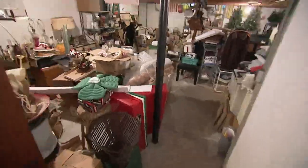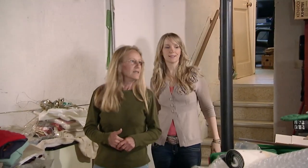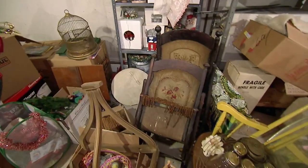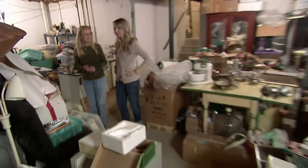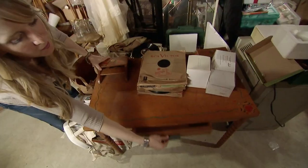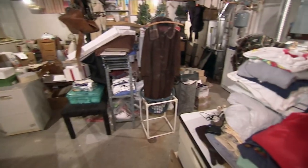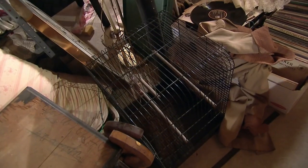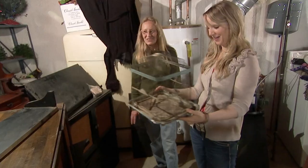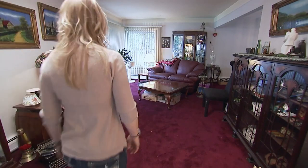Welcome to my scary basement. When I went down to the basement I couldn't believe how much stuff there was — it was packed. You've got a lot of lamps, some tables, a little bit of everything going on down here. I can see why you need to liquidate. Just be careful, don't trip. What's up with the birdcages? There are so many down here, they're kind of everywhere.